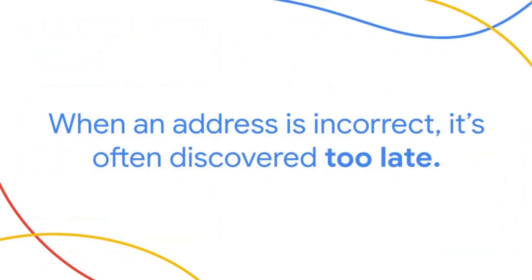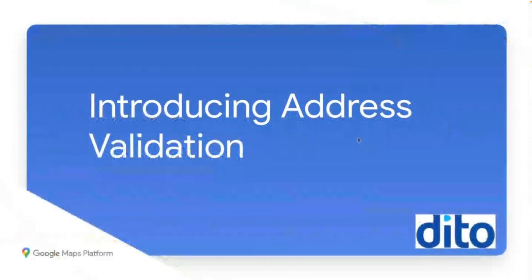In other words, when an address is incorrect, it's often discovered too late so issues can become inevitable. With all these problems in mind, let's take a look at the Google Maps Platform Address Validation API and how it can help prevent issues before they occur.